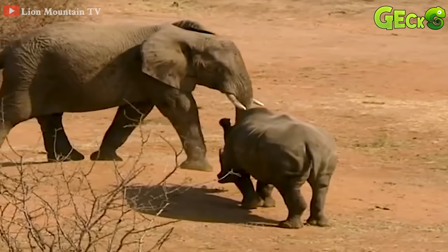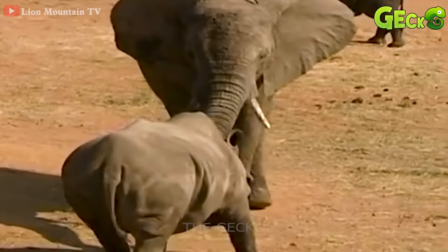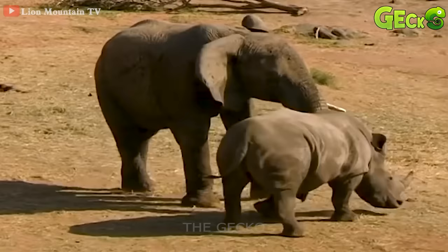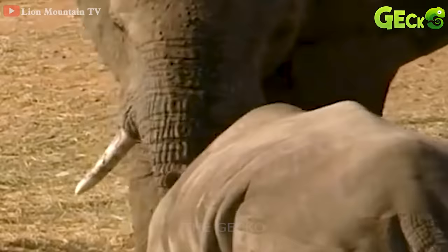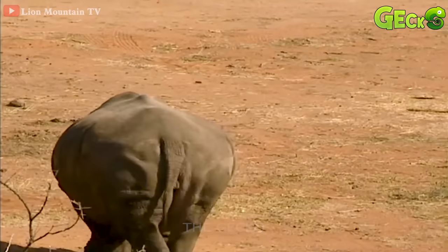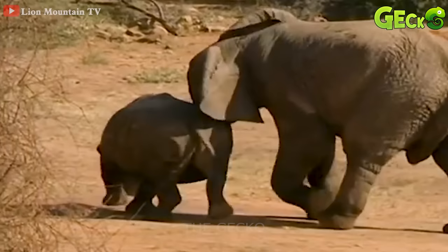Elephants and rhinos are the two largest herbivores in the wild. Sometimes they will conflict because of territory. Elephants will have the upper hand in body, so it takes the initiative first in this battle. But the rhinoceros also has a very sharp horn in the front to respond to the huge enemy. The battle is coming to a climax. The two sides have declared war, gradually coming up with more and more moves. No matter how hard you try, the rhino can't beat the elephant. It was chased out of the territory by the elephant, and the rhinos run away together.